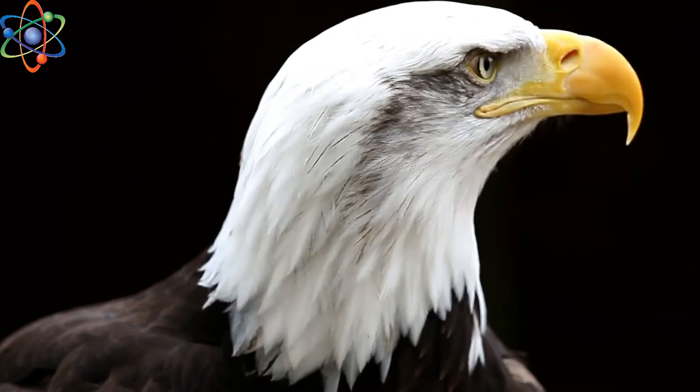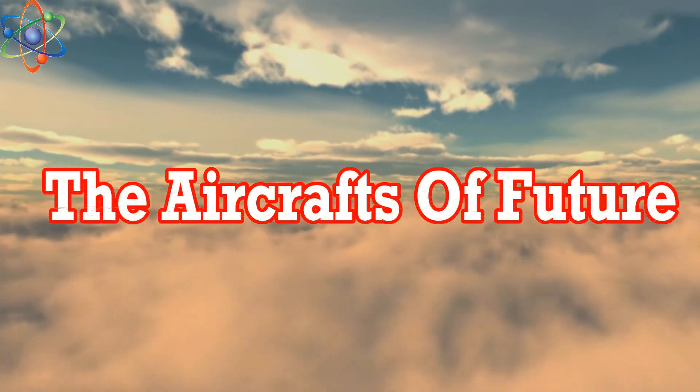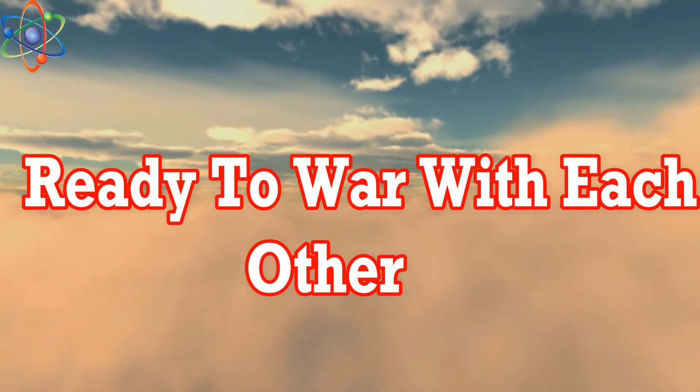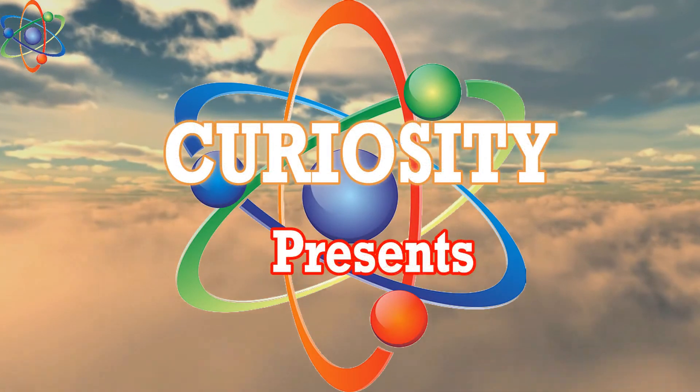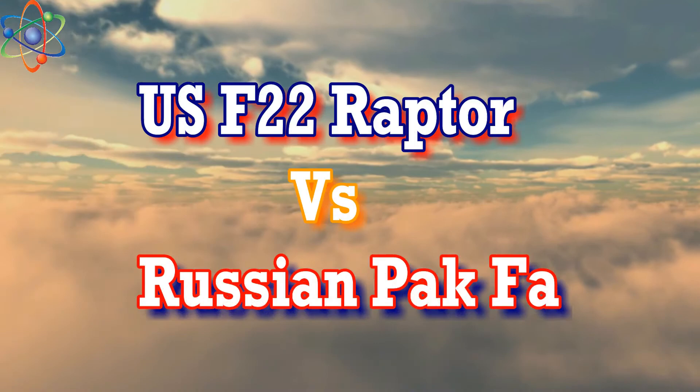Somewhere in the blue sky, the invisible war machines, the aircraft of the future, ready to war with each other. The Curiosity Presents: F-22 Raptor vs. Russian PAK FA.